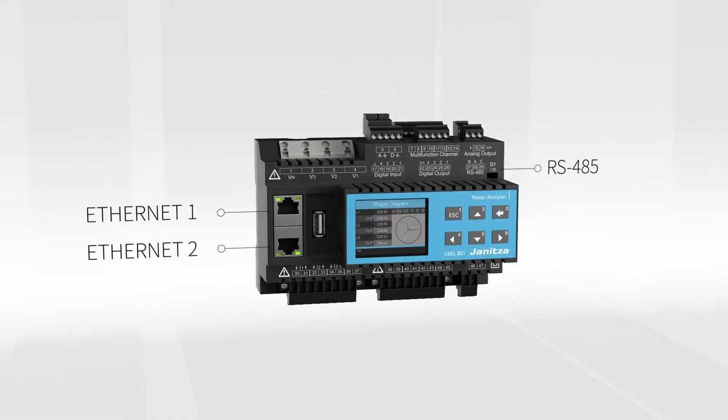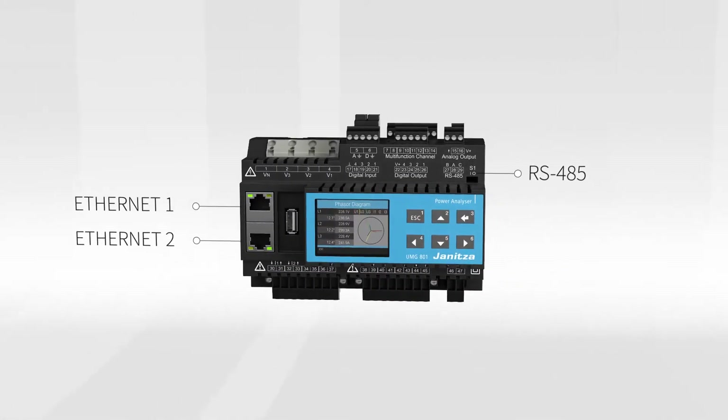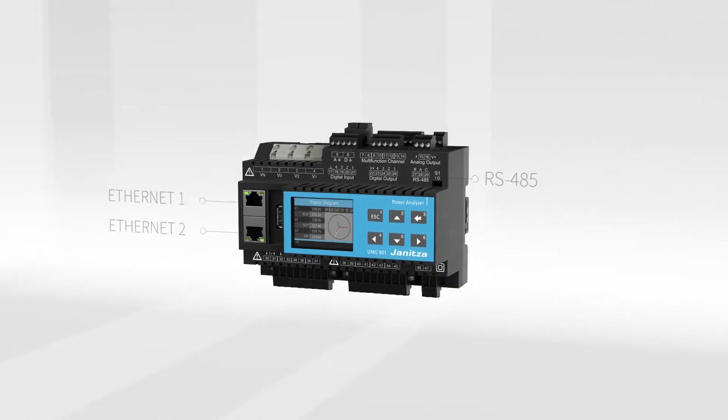The high resolution display allows for initial on-site analysis of the extensive parameters. The networking options offered by the UMG 801 maximize its usefulness and minimize the work required for integration into control systems.